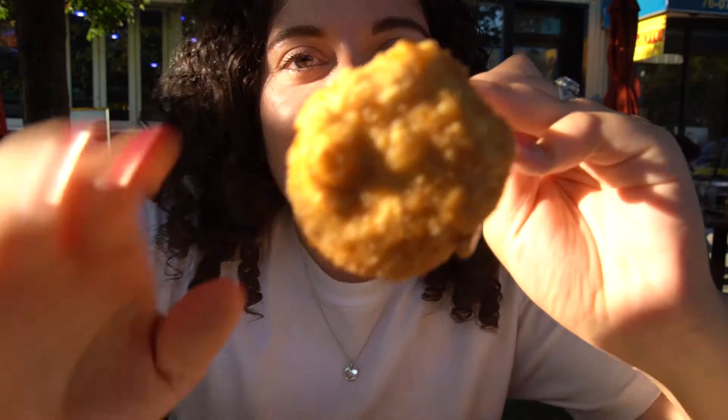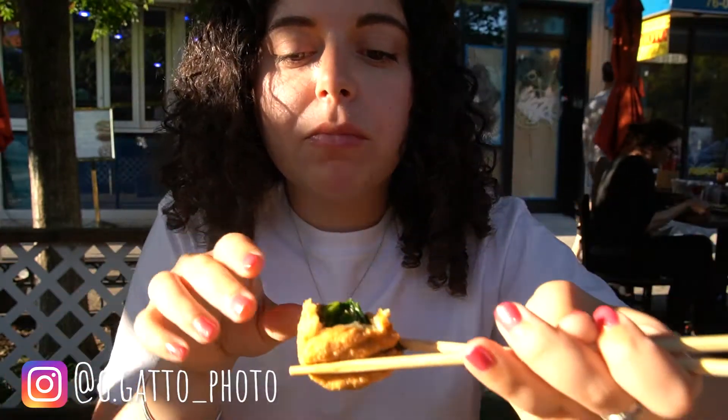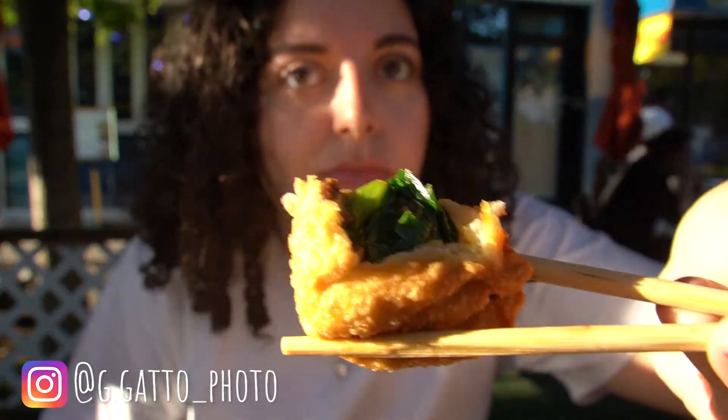I also have a chive and beef momo that is also fried that I'm going to try. They're really good — the filling, there's a lot of filling in here. I feel like the potato filling had a lot too, but this is delicious.